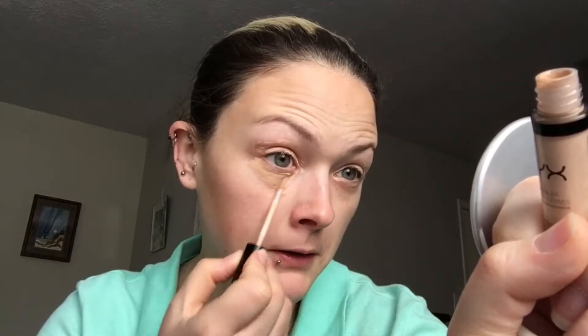Under my eyes I'm going to use my NYX HD concealer and glow. I'm not really a huge fan of these either because I feel like they tend to cake up on the bottom, but again I'm trying to give different products a chance. It's obviously not the right color for me so we'll see — blend, blend, blend.